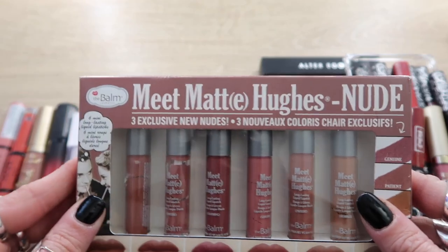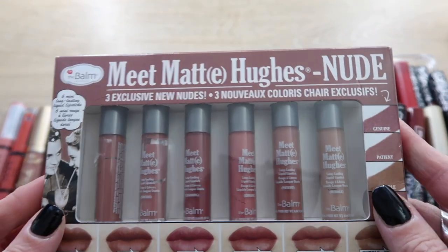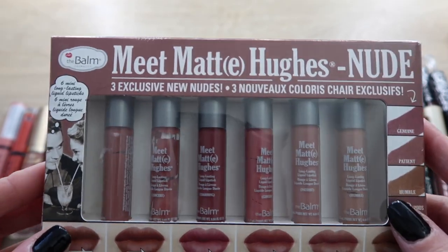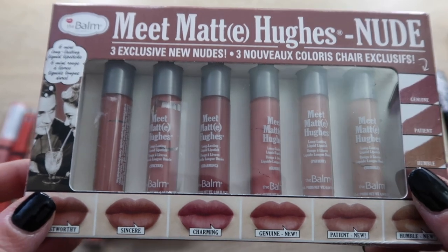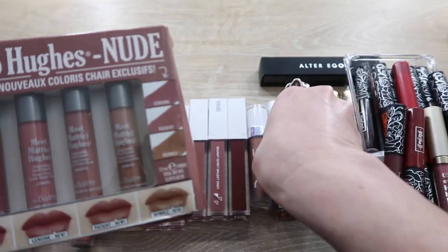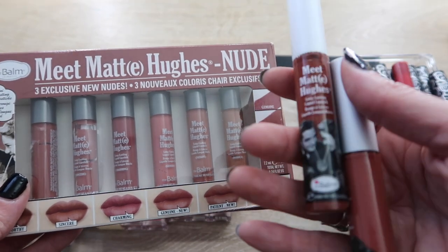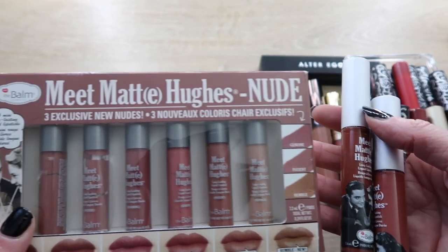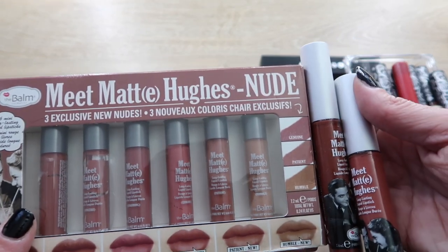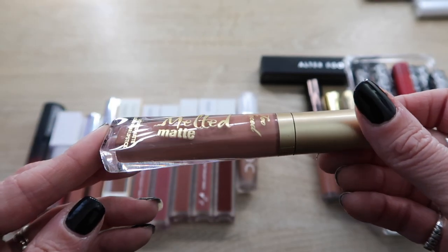These can go — these are the Meet Matt Hughes nude set by the Balm. They're nice; I used each of them maybe once or twice, but I didn't love them. And while I'm at it, I'm also going to get rid of these two others from the collection — a little bit darker but the Balm just didn't have my favorite formula of liquid lipstick, so I'm getting rid of all of these.